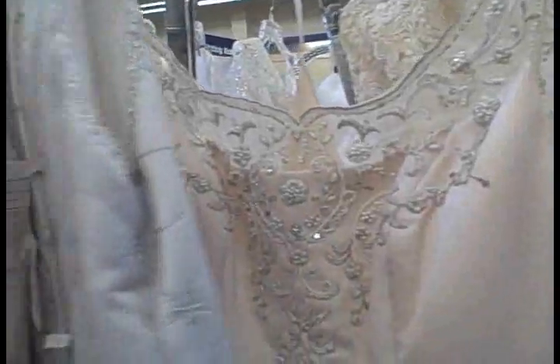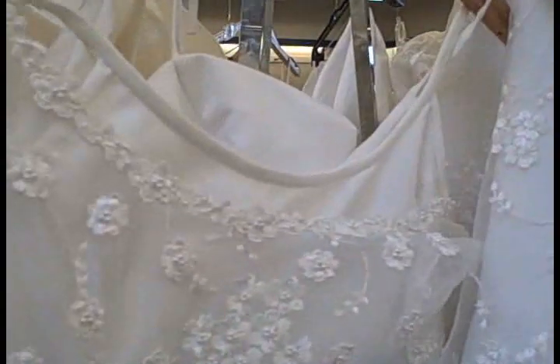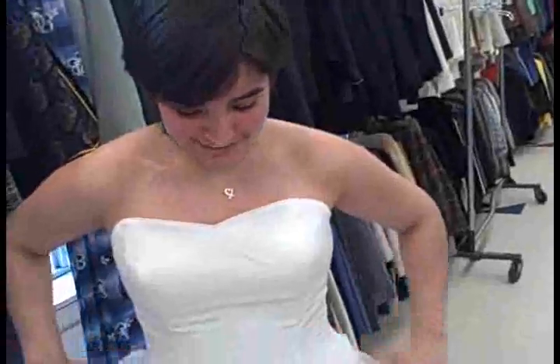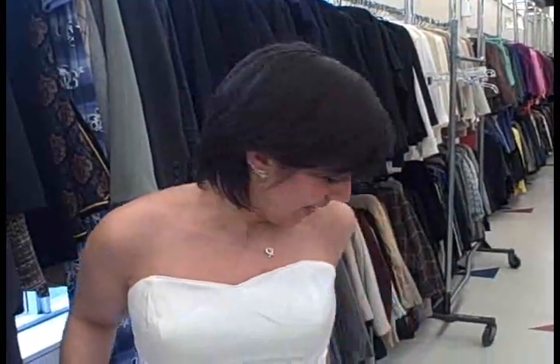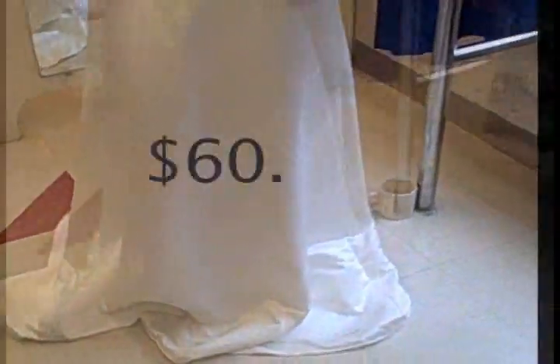I've really liked this dress because the little flower details right here give it a very romantic feel. As Christine just pointed out, there are actually straps in the back in case you wanted to add little spaghetti straps. Simple and yet stunning. I think it's a little bit big for me, but for someone who wants a very elegant look, this is the dress.